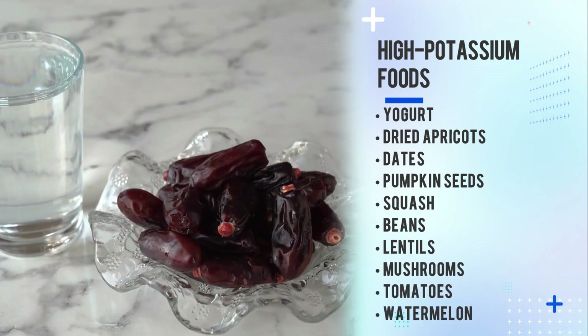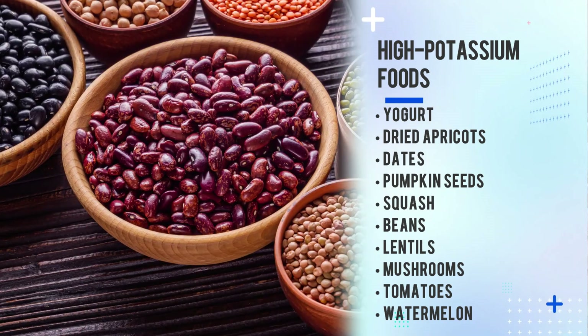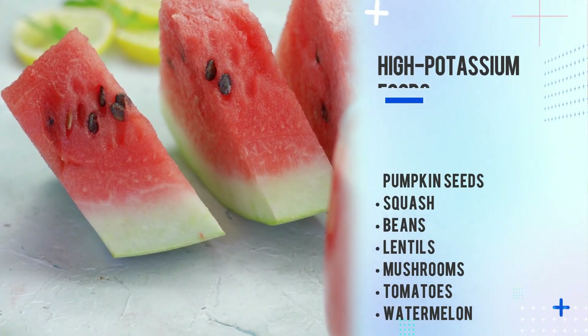Other high-potassium foods include yogurt, dry apricots, dates, pumpkin seeds, squash, beans, lentils, mushrooms, tomatoes, and watermelon.